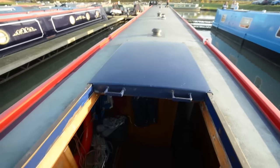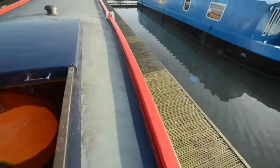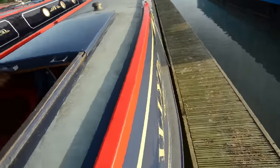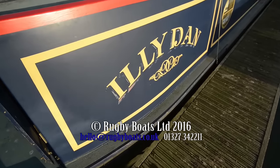There's a view of the roof, and that is Illidan. She's a lovely boat, very well looked after, and would do very well as either a leisure cruising boat or a liveaboard.